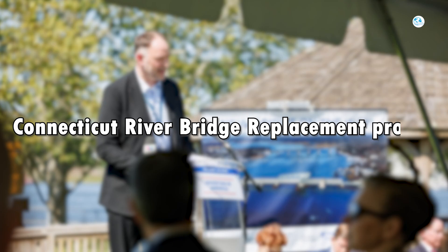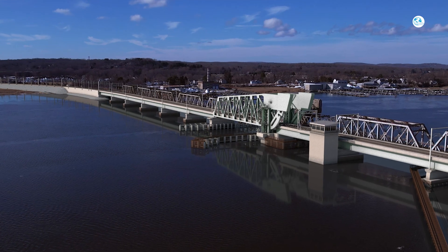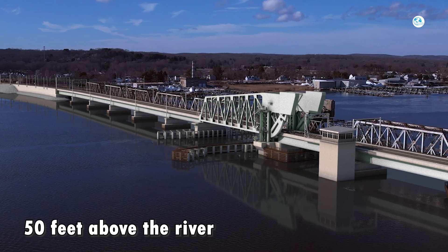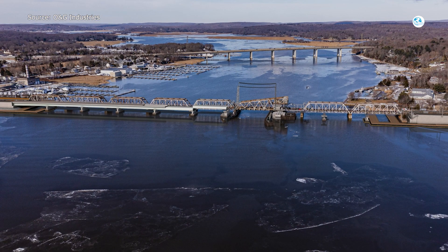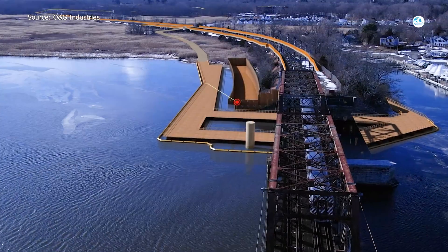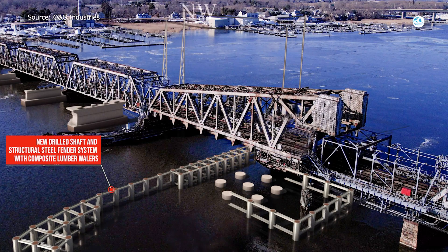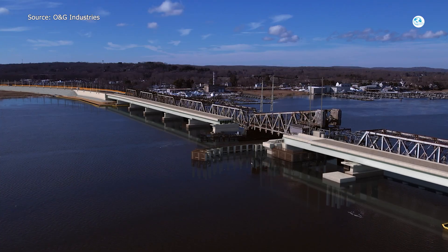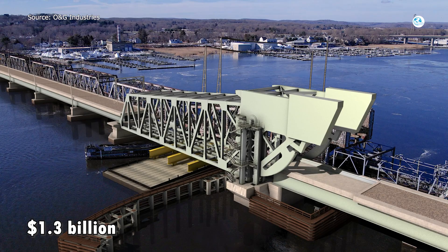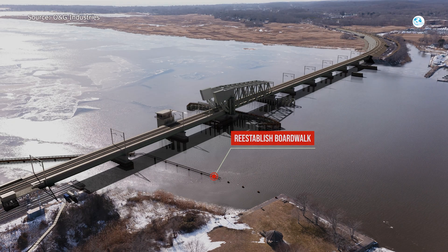Instead of patching up an aging bridge, Amtrak is going all-in on a completely new structure. The replacement bridge will be a fixed-span bridge built about 50 feet above the river, allowing boats to move freely underneath without trains having to stop. The new bridge will have two modern railroad tracks, modern signaling, overhead wires, power, communications, and all the rail infrastructure you'd expect on a modern high-capacity corridor. It's designed for trains to travel at speeds of up to 70 miles per hour — a huge jump from the current limit of 45 miles per hour. The total cost of replacing the Connecticut River Bridge is about $1.3 billion, with a large portion paid for through a federal infrastructure bill.